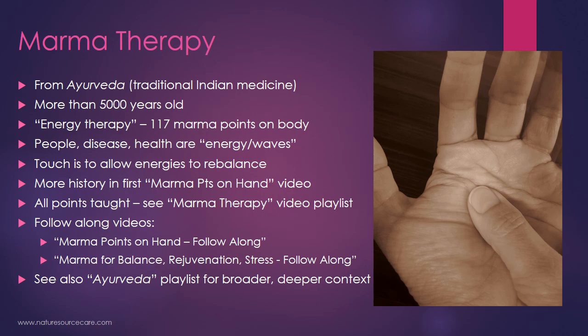I've actually taught all the points — where they are, what they activate and balance. If you want to start learning the points, I would check out my marma therapy video playlist; I think there's over 20 videos on that. I also have two follow-along videos: the first is marma points on the hand, and I also did a marma therapy for balance, daily balance, rejuvenation, and stress — so that's also available.